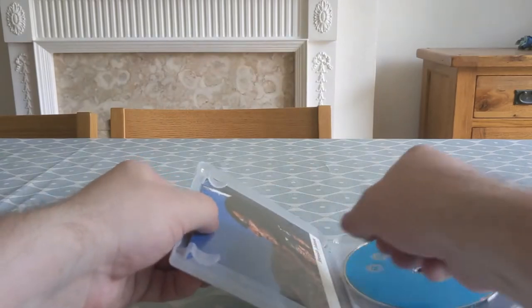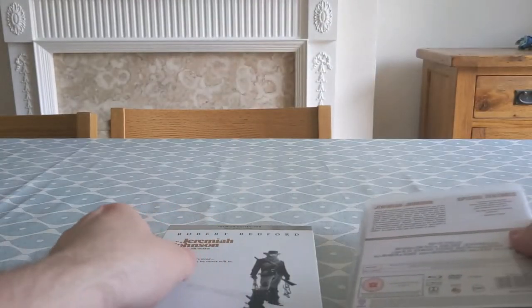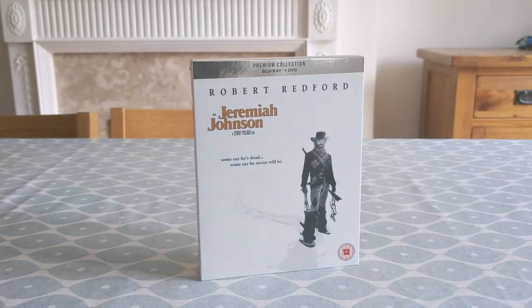In some small ways this one reminded me of All Is Lost, which is a much more recent film starring Redford who's all alone in the ocean. So if you've seen that and enjoyed it, I think this one will be right up your street as well — and of course, vice versa.